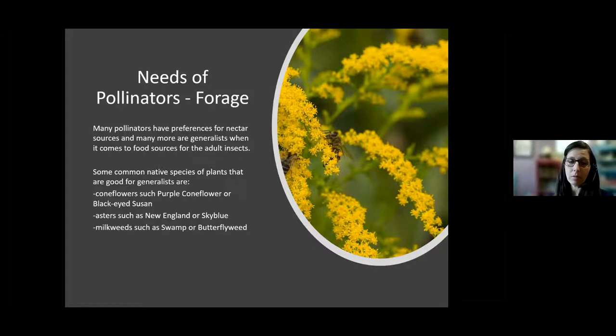Asters like New England aster or blue sky aster are really good sources. New England aster is something we see growing on the side of the road in the fall — those purple flowers alongside goldenrod are always a sign of fall to me. Those are really important food sources for pollinators in the fall, as the last sort of nectar or pollen source at the end of the year for bees and other pollinators. Milkweeds such as swamp milkweed and common milkweed are other important sources for generalist species.